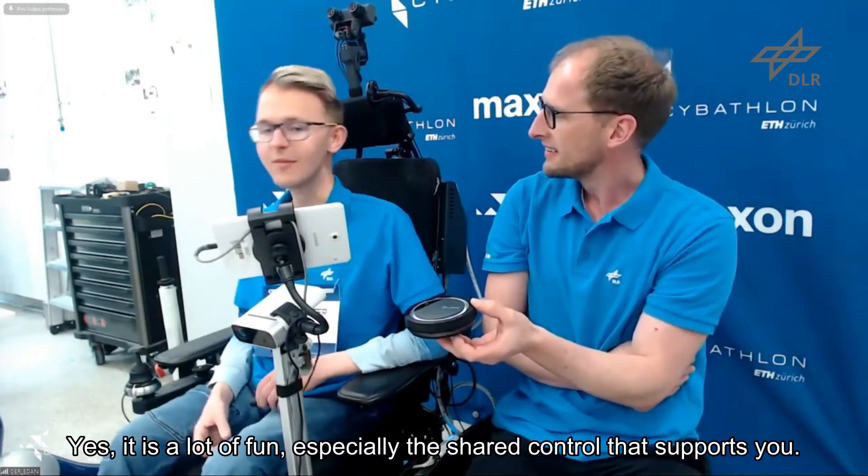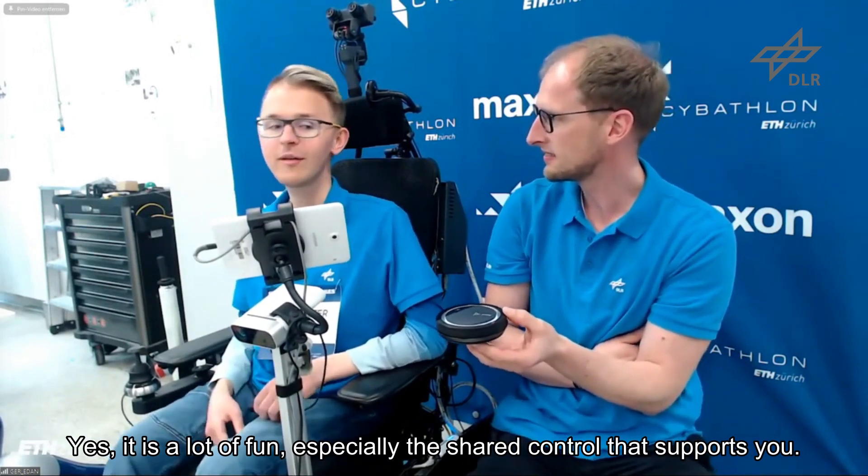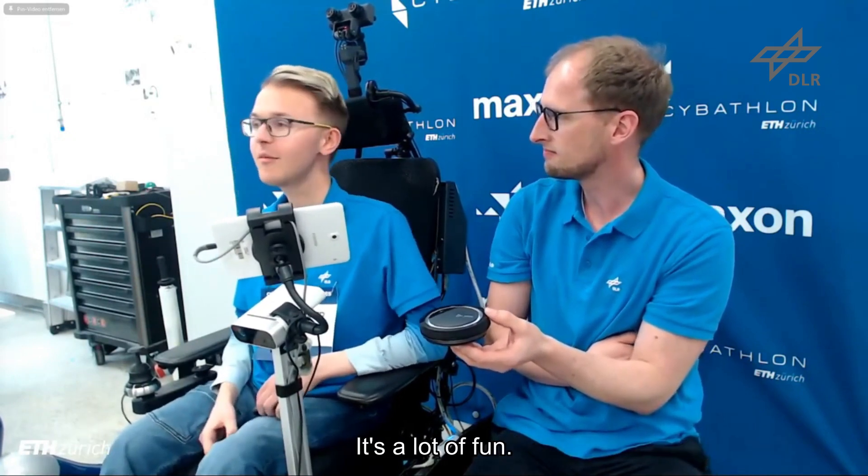Tell us a little bit about the robotic arm itself and how it works with you. It makes great fun, especially this half-autonomous control. The support throughout the whole time working with the arm is really enjoyable.